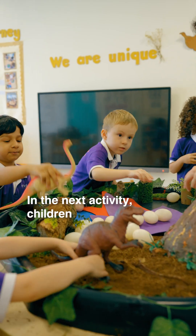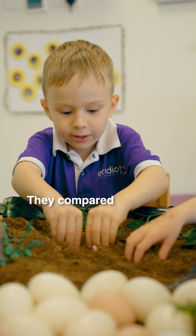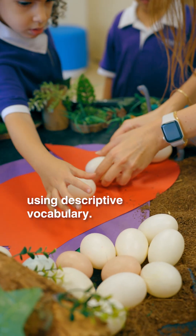In the next activity, children counted how many eggs long and wide each dinosaur footprint was. They compared sizes and made predictions using descriptive vocabulary.